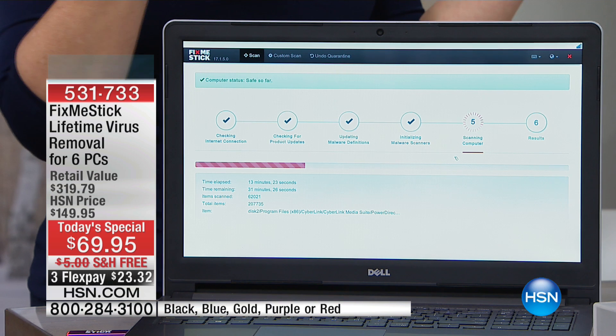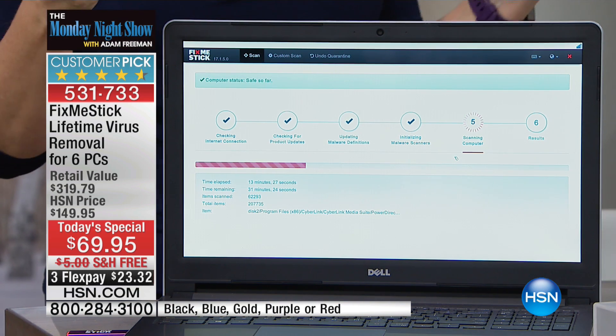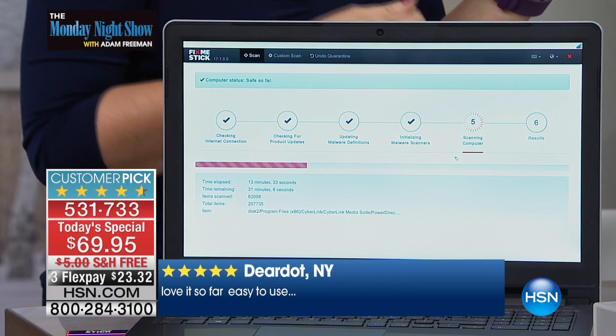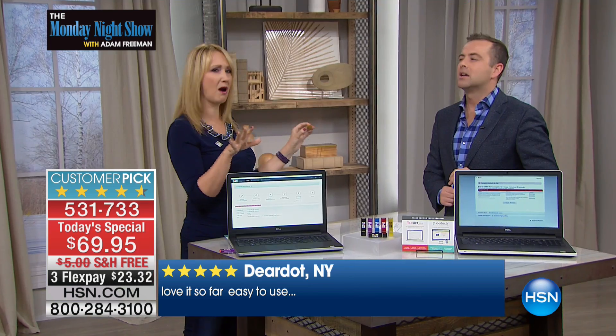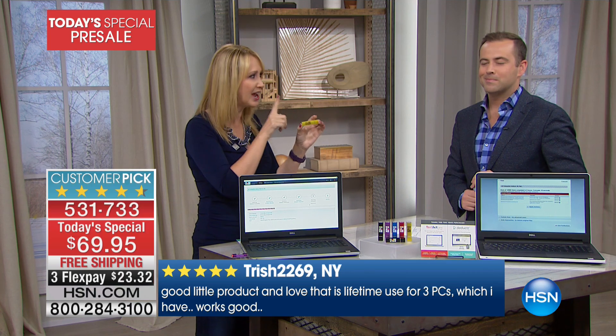When you brush your teeth, you're not going to brush 15% of your teeth — you're going to brush your whole mouth. You want to make sure your computer is in pristine condition. So if you've ever dealt with a computer that's slowing down, if you've ever had that nagging feeling in the back of your head like something's wrong, something is off, something isn't working properly — trust your intuition and try Fix Me Stick.